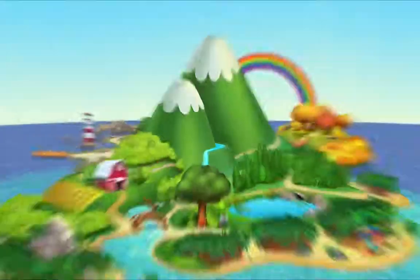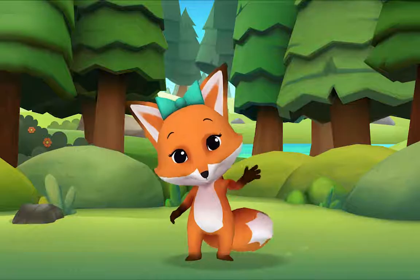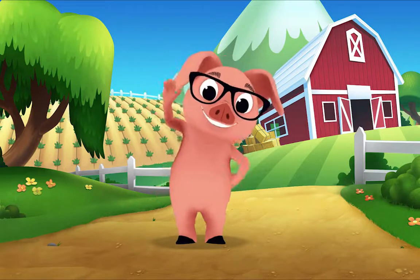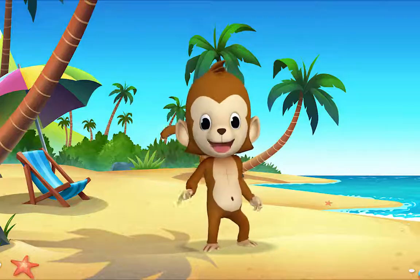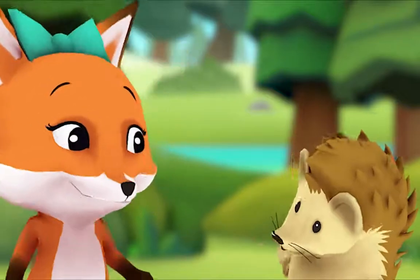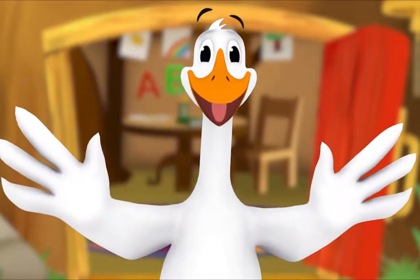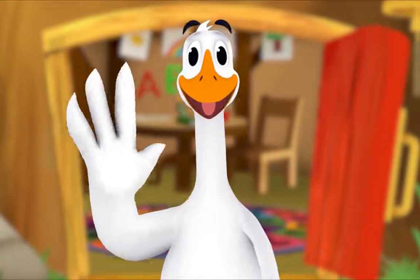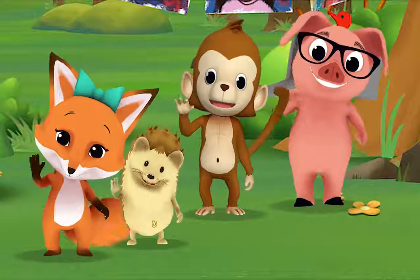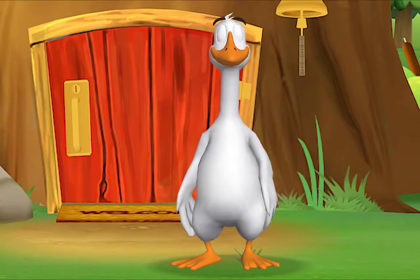Hello, hello, hello! It's time to say hello, hello, hello. Let's stop to say hello. It's a way to say we're glad you're here. Come on and say hello — hello hedgehog, hello fox, hello pig, hello monkey! When friends are near, we smile and say hello. When friends are far, we wave and say hello. It's a friendly word that shows we care.